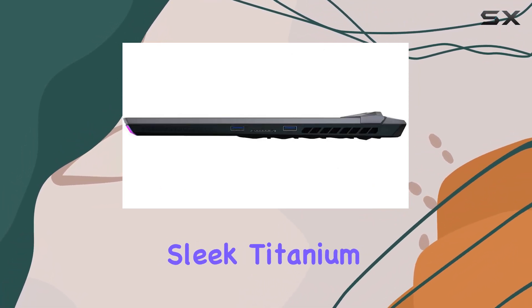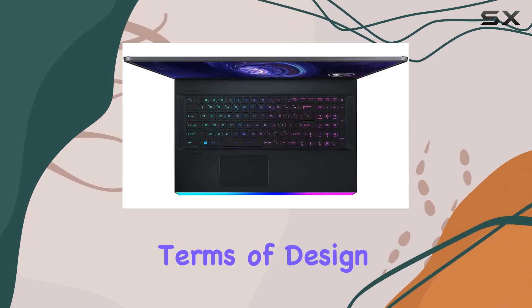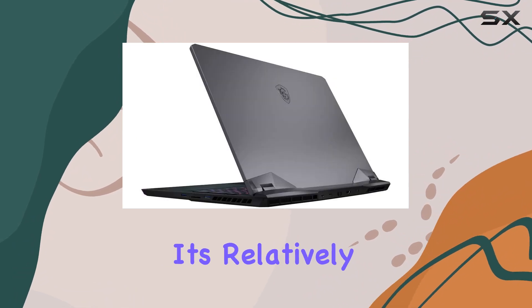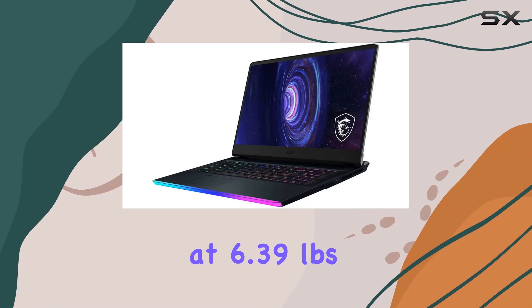The laptop's sleek titanium blue cover and keyboard frame make it stand out in style. In terms of design and build, the G76 Raider is a winner — it's relatively slim at 1.08 inches and weighs in at 6.39 pounds.